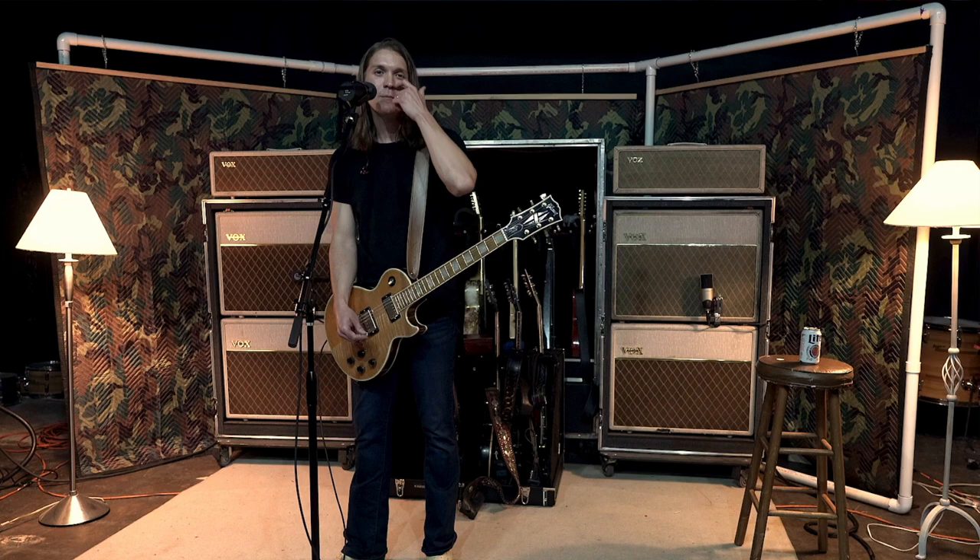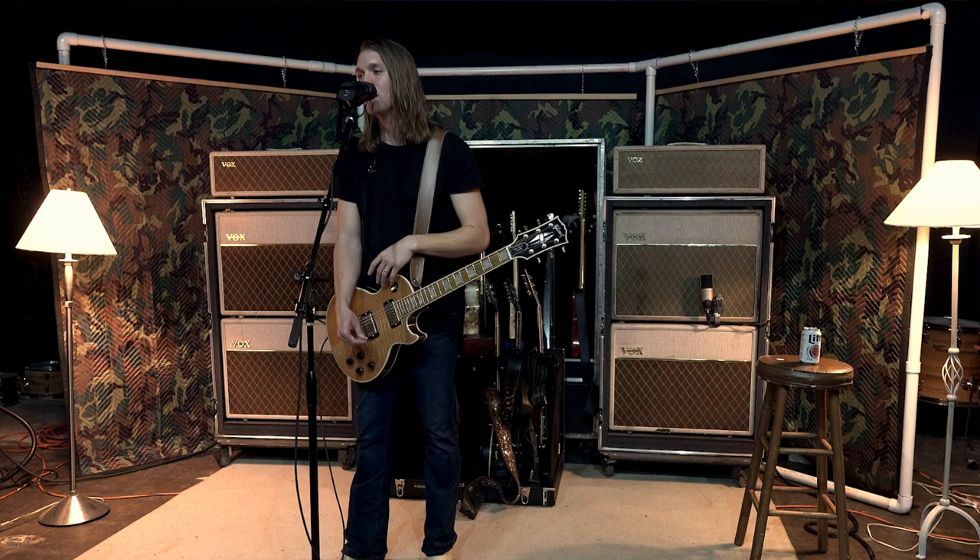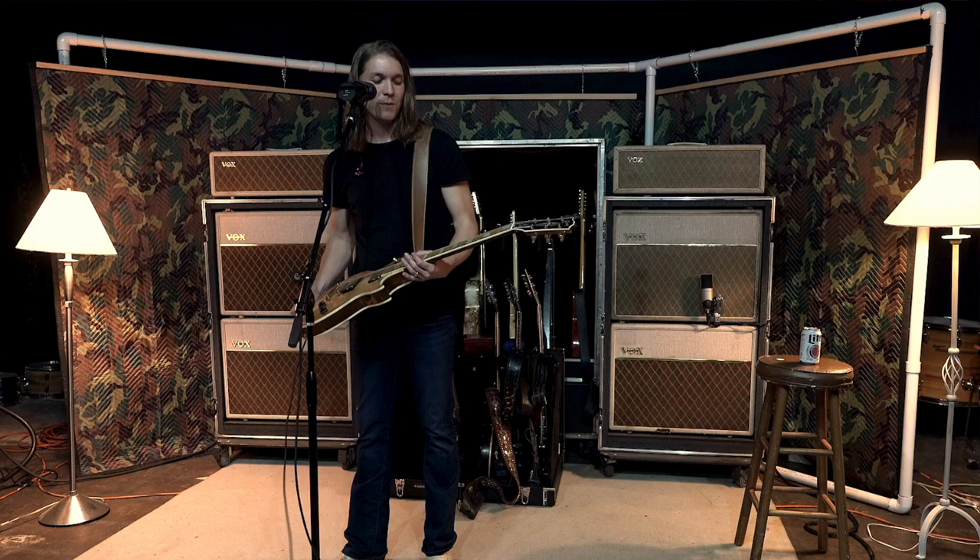A couple of the guitars that he bought Cody and Cody actually got stolen out of the trailer at a Chili's one time — terrible event. But he was really great, and he actually bought me a really special guitar, so I'm forever thankful for that.